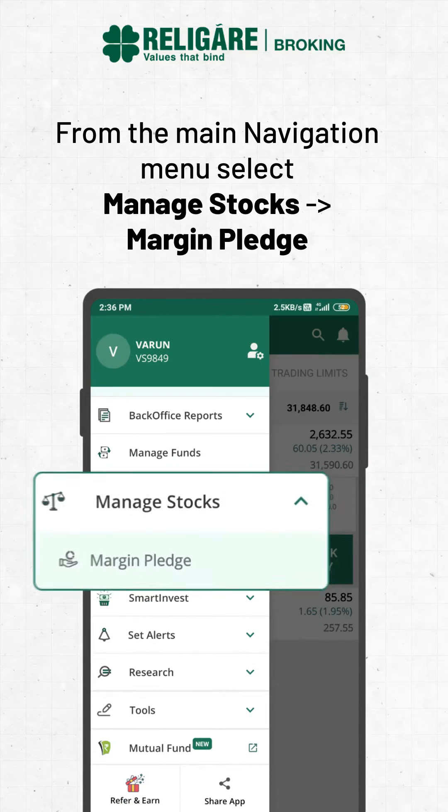From the main navigation menu, select Manage Stocks and then Margin Pledge.